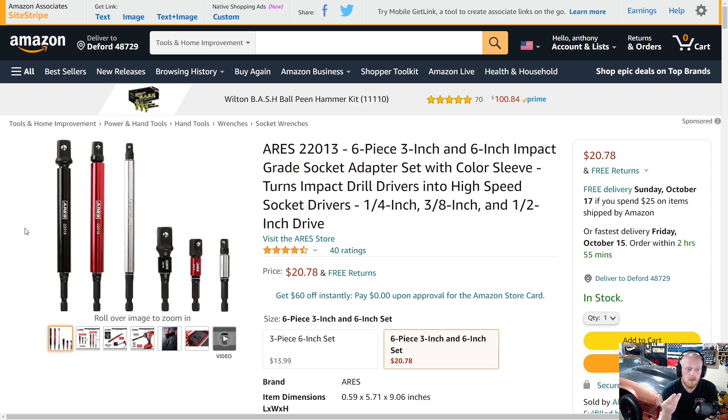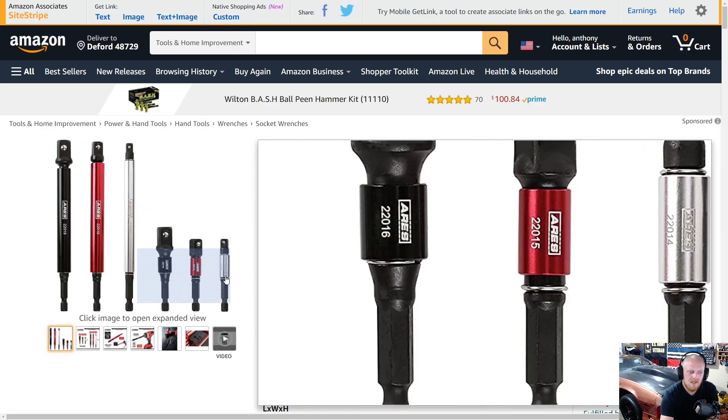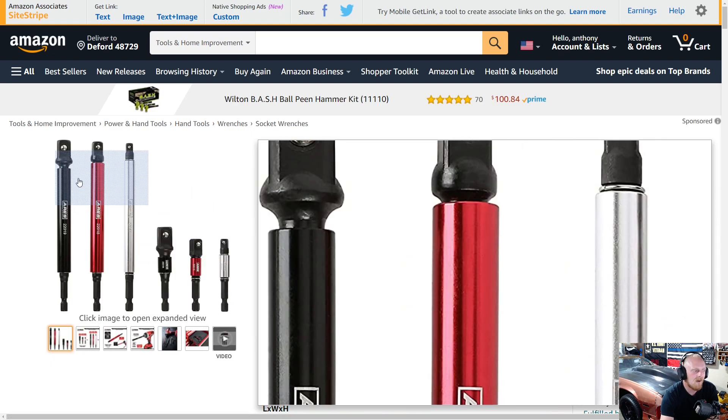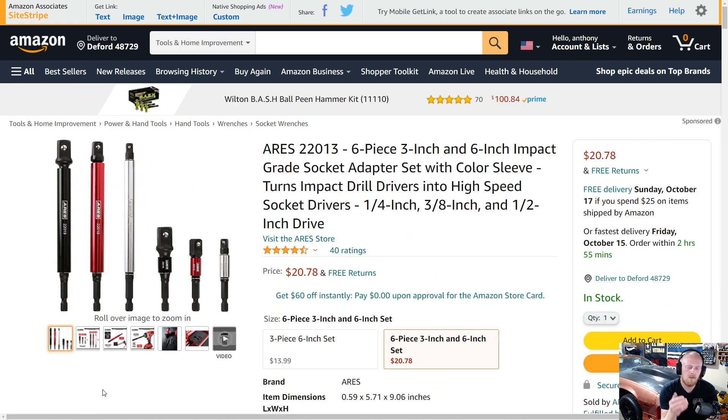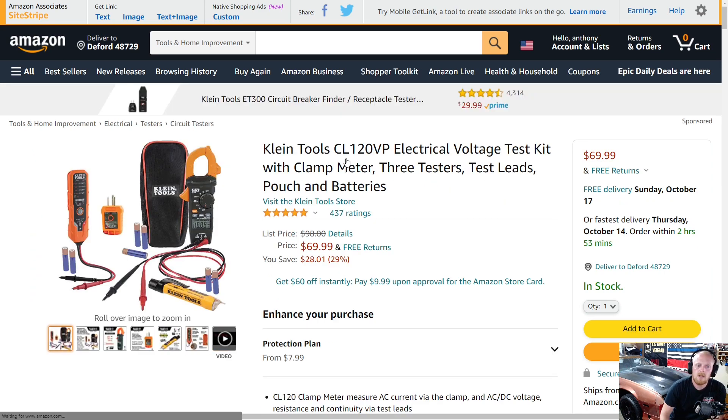You get stubby and long versions in quarter inch, three-eighths, and half-inch drive, for about $20 — I think it's a really nice set. I'm not necessarily sure the collar is necessary on the stubby ones, but on the longer ones where you're reaching in somewhere, the extra control is a nice feature. This has four and a half stars at 40 ratings for basically $21. Let me know your thoughts if you've bought this or if you'd consider purchasing it.